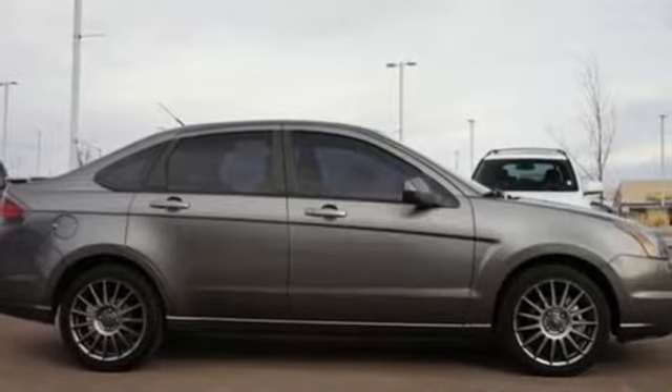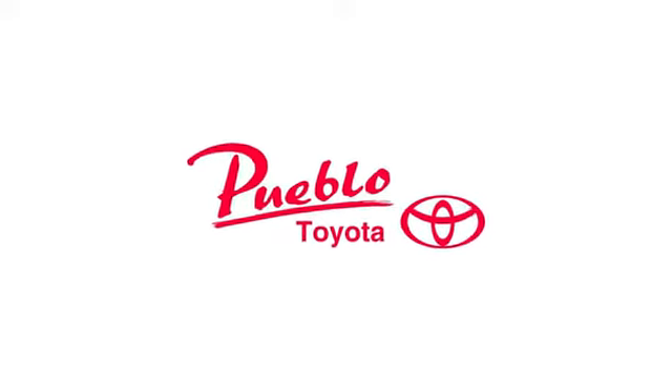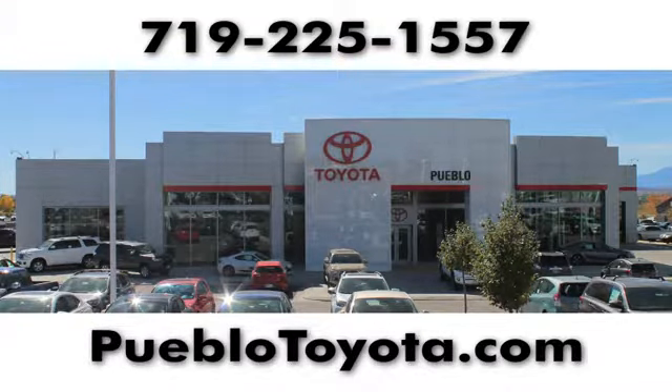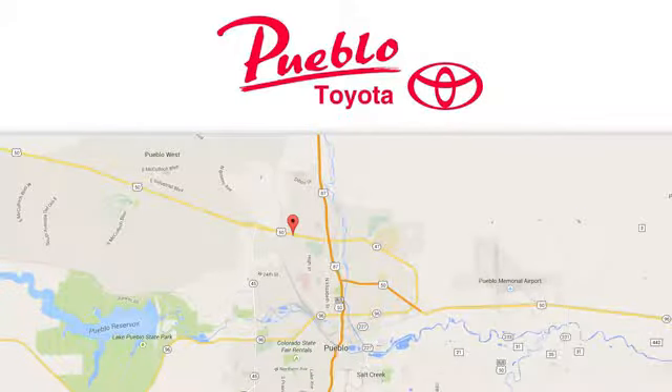See it for yourself today. You'll find it all at Pueblo Toyota. Call, click or stop in today. We're conveniently located at 2220 US 50 West in Pueblo, Colorado.